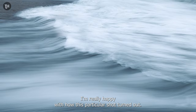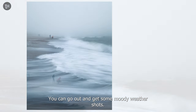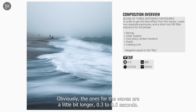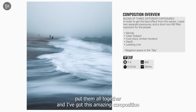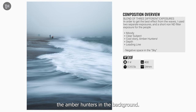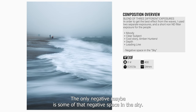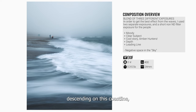I'm really happy with how this particular shot turned out. Even when the conditions look pretty miserable, you can go out and get some moody weather shots. This is actually a blend of three different photos — two for the waves and one for the people in the distance. The wave shots were 0.3 to 0.5 seconds, and I took the ND filter off for the shot of the people. Put them all together and I've got this amazing composition with the leading line of the shoreline going up towards the amber hunter, and a couple just going off into the distance into the mist. You really get a sense of depth. The only negative is some of that negative space in the sky — I could maybe cut that down — but it does give a sense of the scale of the mist descending on the coastline.